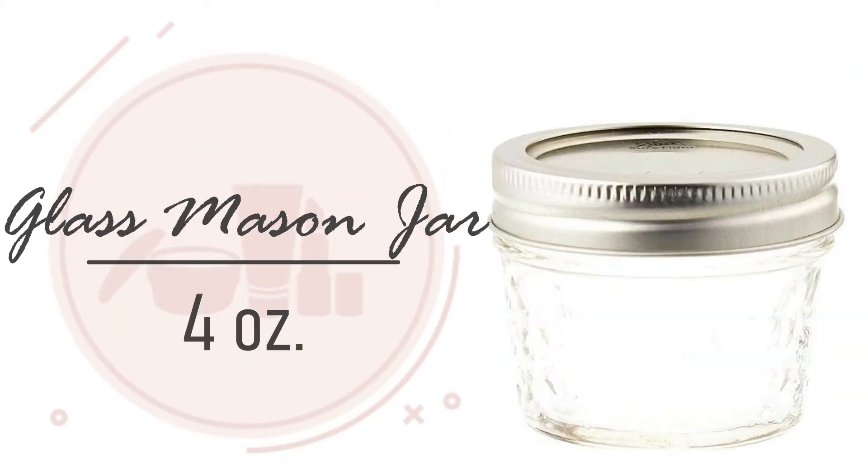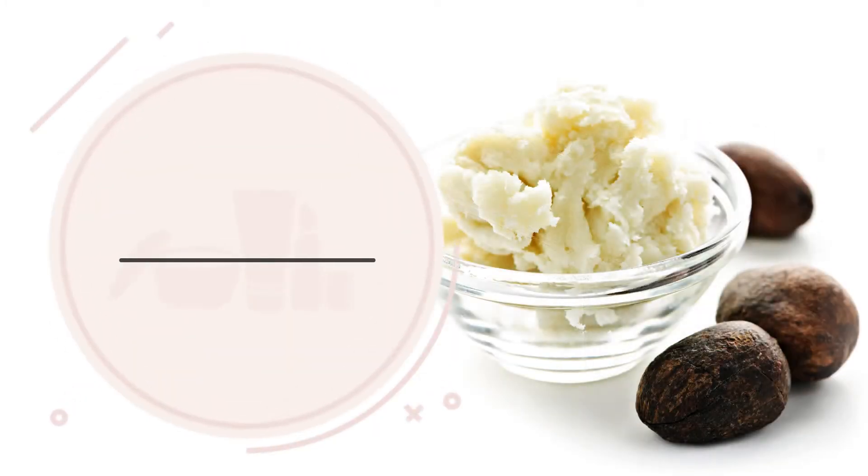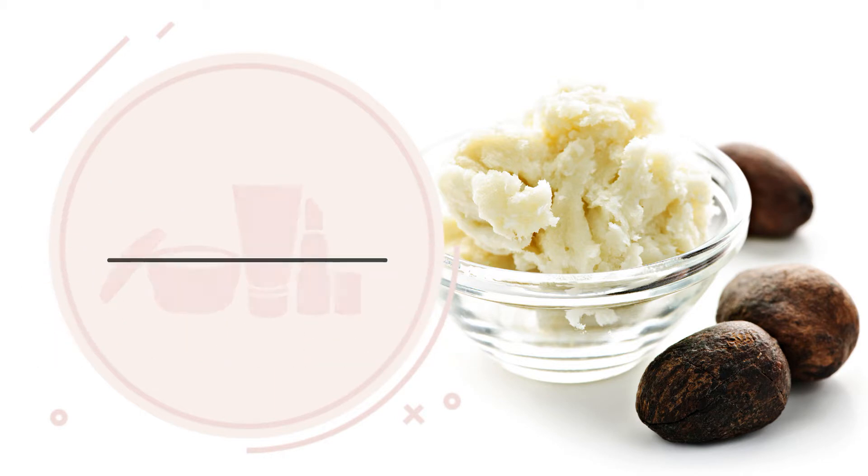We need one 4-ounce glass mason jar and one double boiler. 2 ounces of shea butter. Shea butter is a zero to one on the comedogenic scale, meaning its ability to clog pores is very low. It's a deep moisturizer and can reduce inflammation.